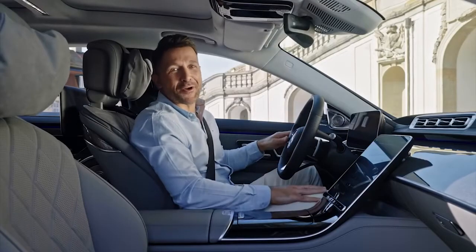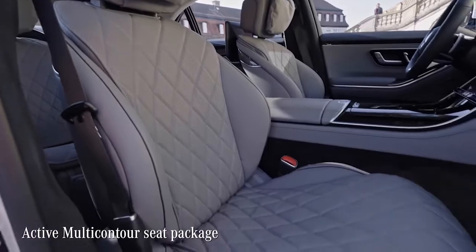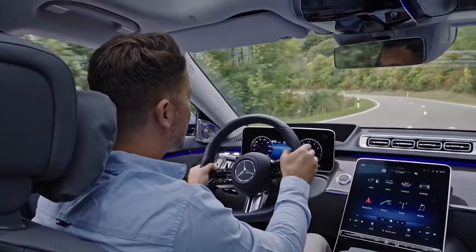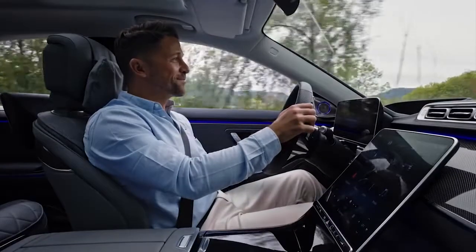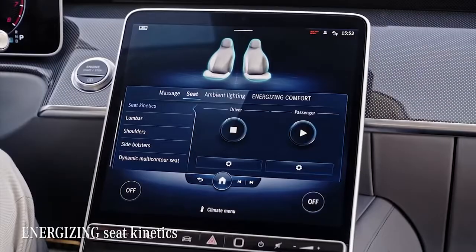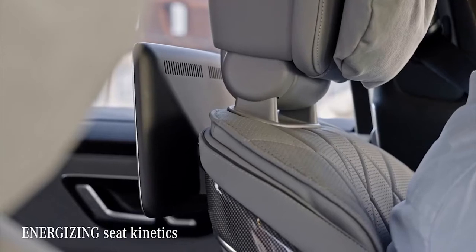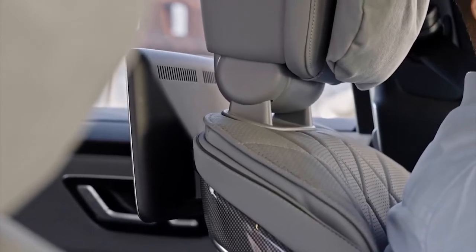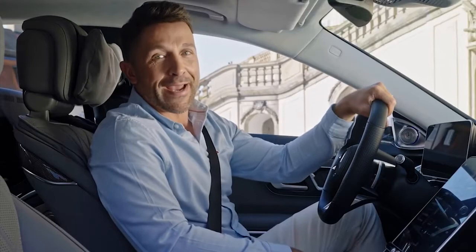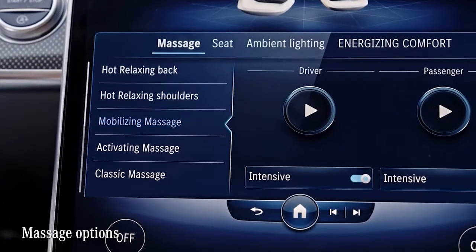I imagined some nice seats, but reality is even better — you might call them the best seats in a car ever. They feel soft yet stable right where you need them to be. On top of numerous adjustments, there's the Energizing Seat Kinetics feature, which supports minimal changes in seating posture through minute adjustments to seat backrest and cushion inclinations, because sitting in almost the same position for hundreds of kilometers is not good for your back.